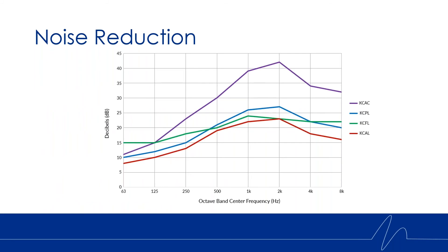Comparing the noise reduction performance of the KCFL louver — shown as the green line on the chart on screen — you can see it definitely outperforms our current KCAL model, our current low pressure drop model. We also get some improved performance specifically in the lower frequency bands compared to our KCAC Chevron blade louver, as well as our KCPL louver.